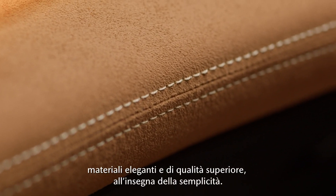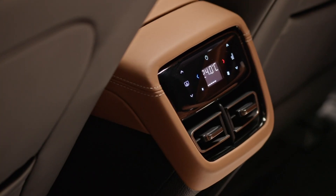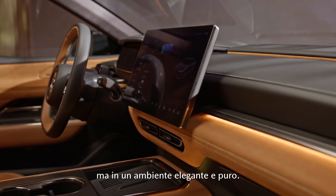Superior materials in well-tailored elegance, focused on simplicity, just as you would expect from Mazda. We have implemented state-of-the-art technology, but in a calm, pure and elegant way.